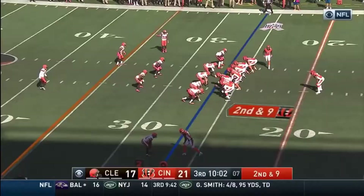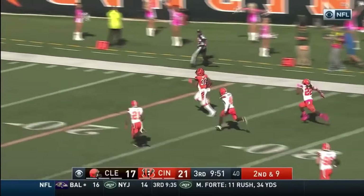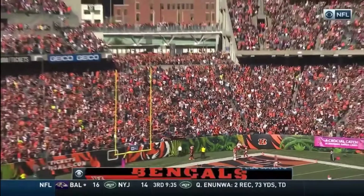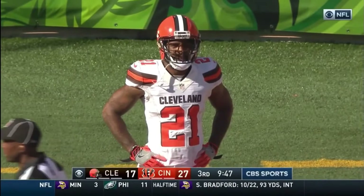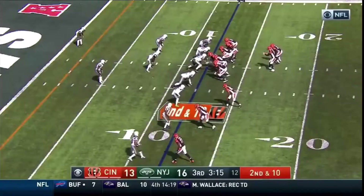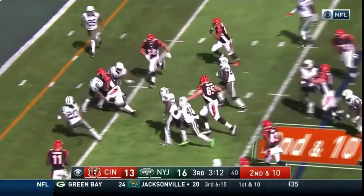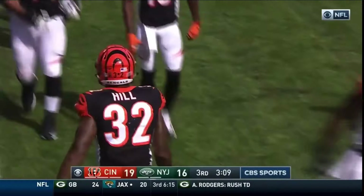On second down and nine, it is Hill again — passing room on the right side. Jeremy Hill breaks free, it's a foot race to the end zone. Hill at the 20, Hill takes it in — touchdown, 74 yards! Fourth rushing touchdown this season by Jeremy Hill. He ran right over Marcus Gilchrist, and the Jets, who allowed only four rush touchdowns all of last season, have given up one here in Cincinnati.